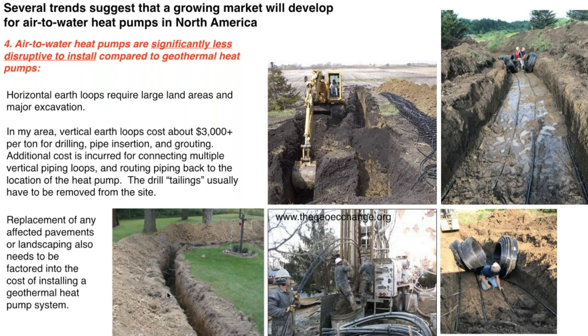Vertical borehole drilling is a messy process — you won't go home with clean clothes. The tailings from those boreholes need to be moved off site; you can't just rake them off and throw down grass seed. There are definite extra costs associated with digging up the ground, placing the pipe, and reestablishing the site to its original condition — costs that simply aren't there with an air-to-water heat pump.